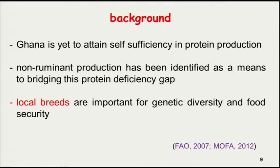My country Ghana is no different. We have never attained self-sufficiency in protein production and continue to import around 55% of what we need. To solve this problem, we think we have to look at our local breeds — not only because of the diversity they offer, but because those are the breeds most of our people are actually keeping.